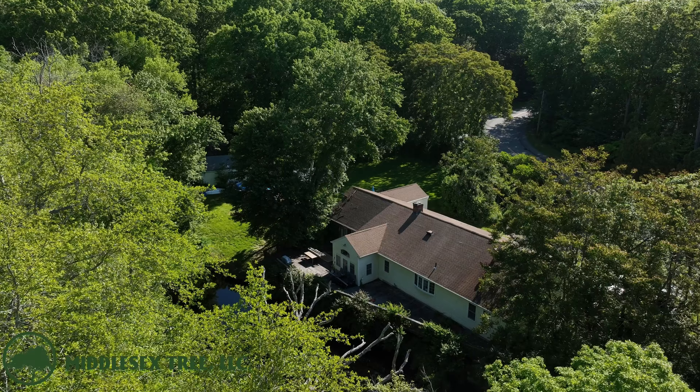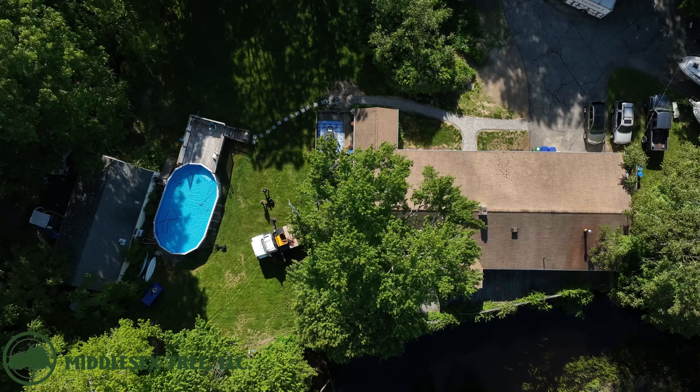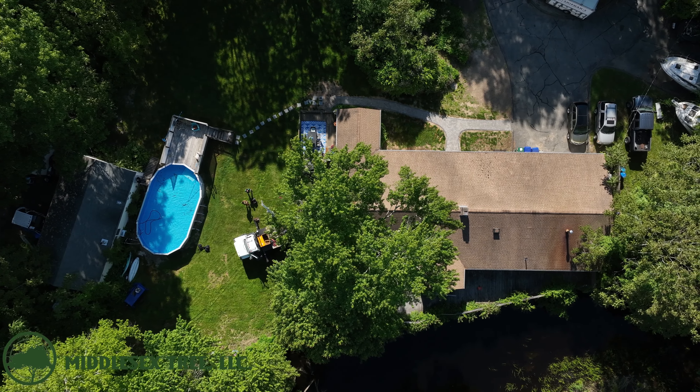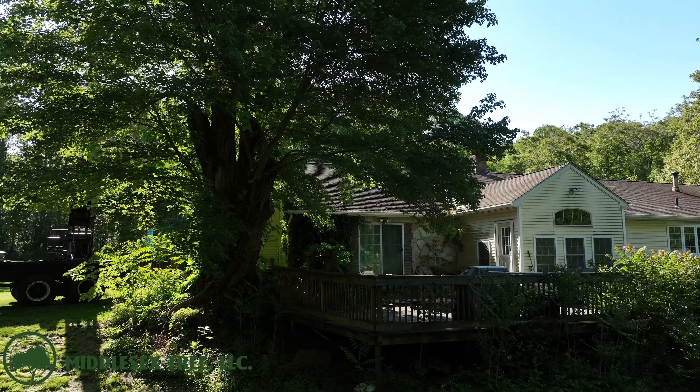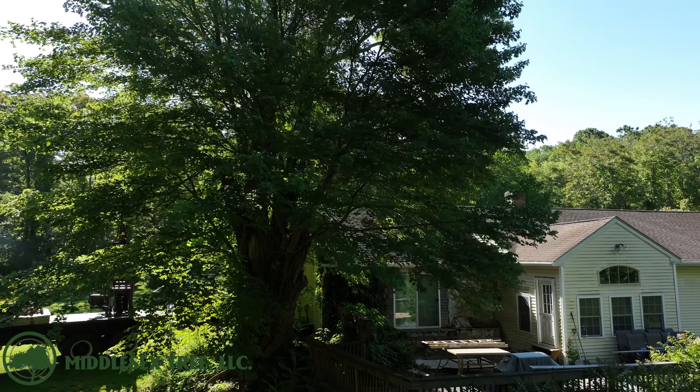Hello everybody and welcome back to another Middlesex Tree video. Today we're going to be in Quaker Hill, Connecticut, removing this slob of a tree that is dangerously hanging over the corner of this customer's house. First, let's hear a word from Carl, who is the homeowner today.